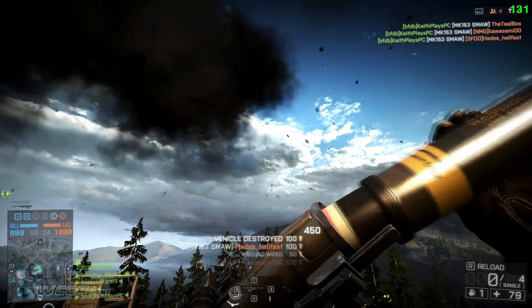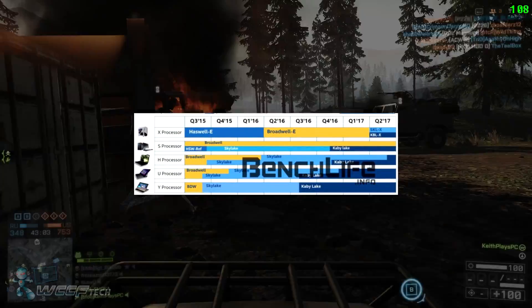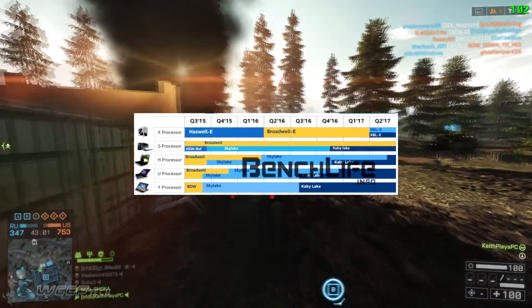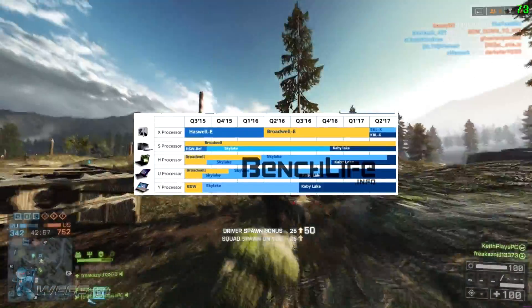Along with this new information we sort of have a launch window for the Skylake-X, and it's set to release in Q2 of 2017. That's according to the roadmap posted by BenchLife.